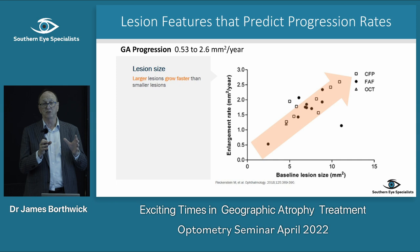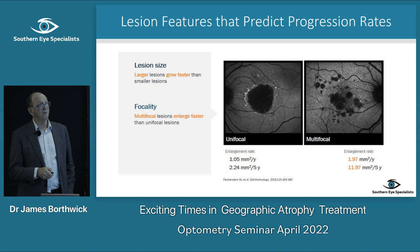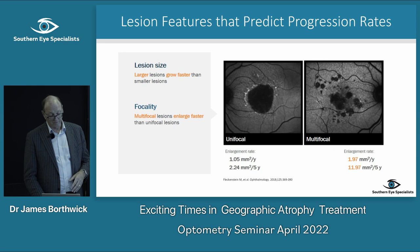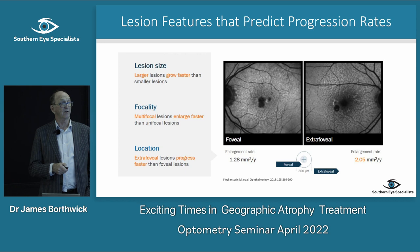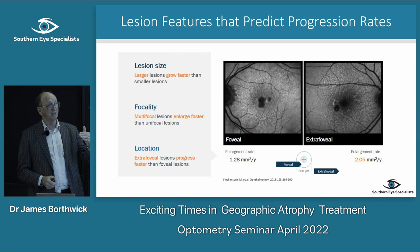Similarly, a unifocal lesion grows slower than a multifocal lesion. So if you're looking at someone and trying to predict what will happen — multifocal is worse than unifocal. And then extrafoveal lesions — those away from the fovea — grow faster than lesions at the fovea. These are helpful in giving an idea of what might happen to the patient in front of you.